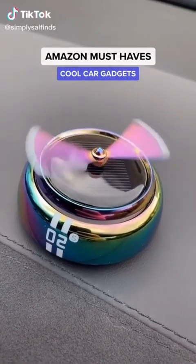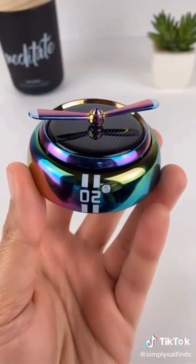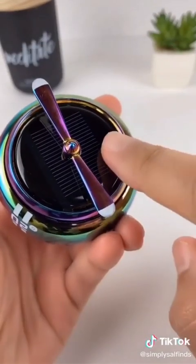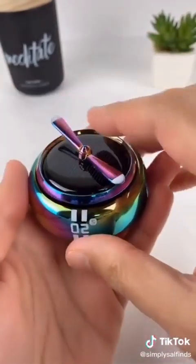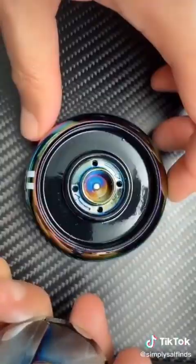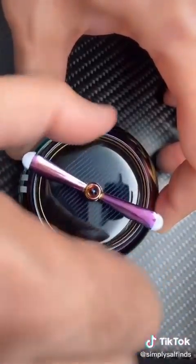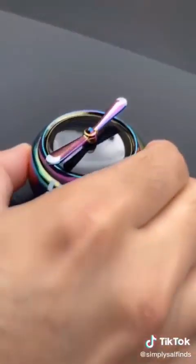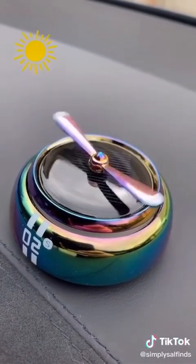This tiny gadget for your car is unlike anything you've ever seen. It's an innovative air freshener that adds a touch of elegance to your car. It has a solar panel which activates the propeller to emit fragrances throughout the car. All you have to do is unscrew the top, drop in the aroma ring, screw the top back on, take off the provided adhesive, put it on your dash, and you're done. In direct sunlight the propeller will spin, making your car smell really good.